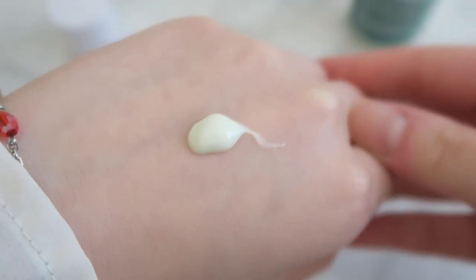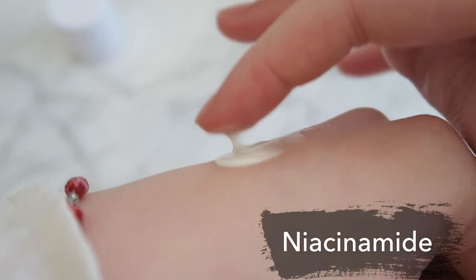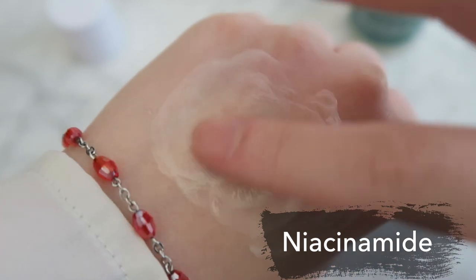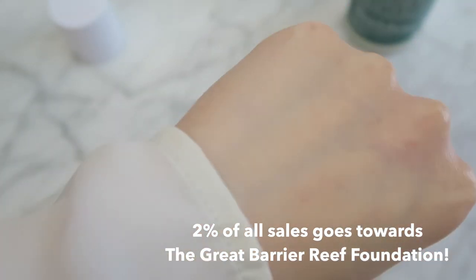There's also niacinamide in the serum. Niacinamide is a popular and gentle ingredient that lots of companies incorporate in their skincare products. It helps with skin reparation, anti-aging, skin brightening, as well as acne prevention. Not to mention, 2% of all the proceeds of the Great Barrier Relief go towards the Great Barrier Reef as well, which I believe is a very good cause. So not only are you protecting your skin, but some of the money from this product also goes towards protecting the coral reefs.